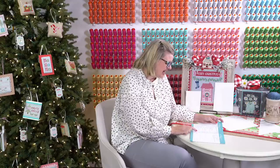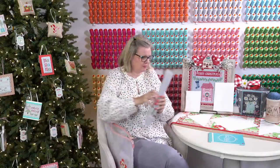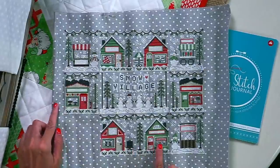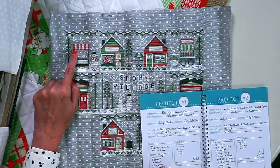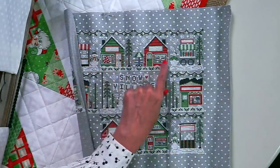A question from Wisco Jean: how many total hours did you spend on Snow Village? The houses each take about eight or nine hours. The little stands on the edges take about six hours. So the corners took about six hours and each of the houses took about eight or nine hours.